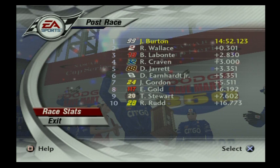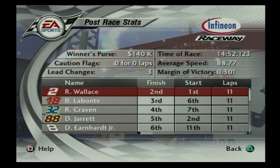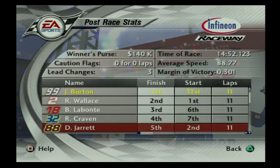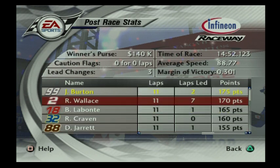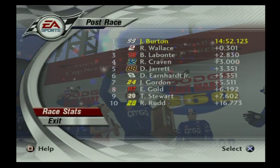Bobby Labonte finished third after leading the lap before the white flag. Here's your top ten — some interesting cats in the mix: E. Gold, Ricky Rudd, Ricky Craven, Bobby Labonte — guys who generally don't get inside the top ten. Rusty Wallace dominated this race, only gets seven laps led and gets the max bonus points, but we get the W. A very good job for Roush Racing. We won New Hampshire, we won Pocono, we won Michigan, we won Sonoma — batting four for four so far.